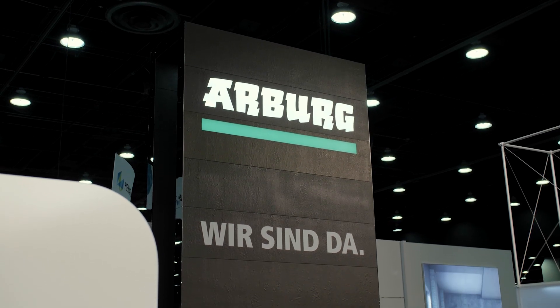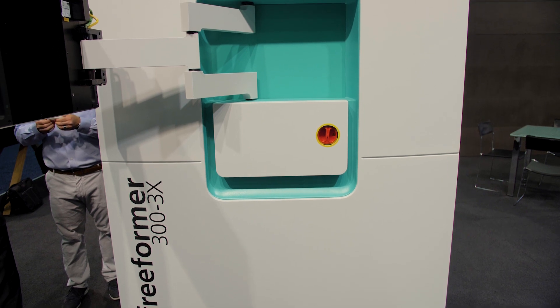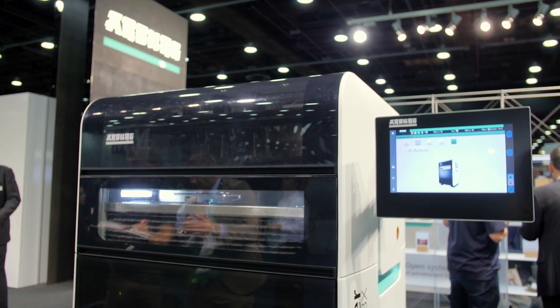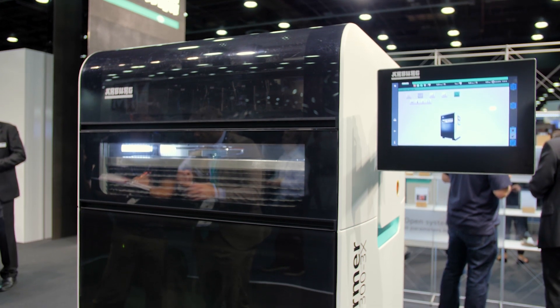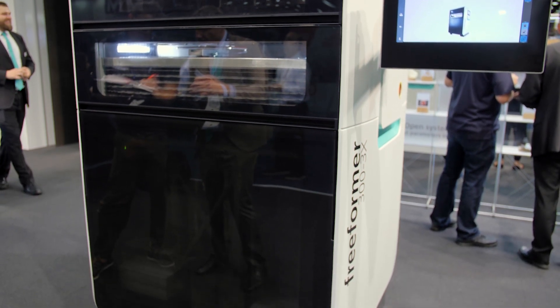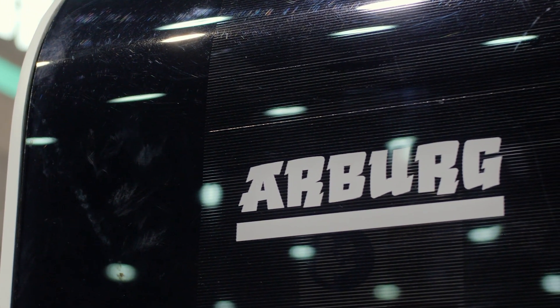Well, this year at Rapid, we're showing our three-component freeformer machine, which we have here in the back. The machine actually has three independent material preparation units. With the freeformer technology, we use standard resin, standard pellets — the same materials you can use in the injection molding world as well. So if you have some proprietary materials, medical-grade approved materials and so on, all of that can be used in the freeformer technology. We are not using filaments, we are not using powders — we use the standard resin.